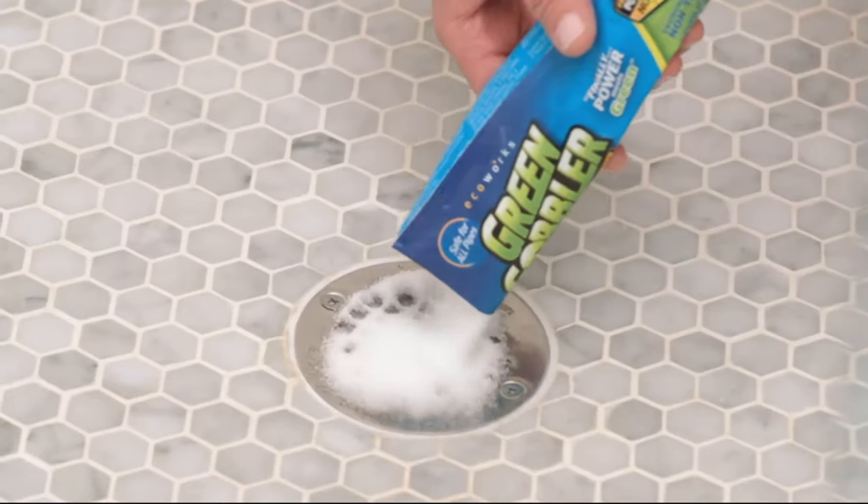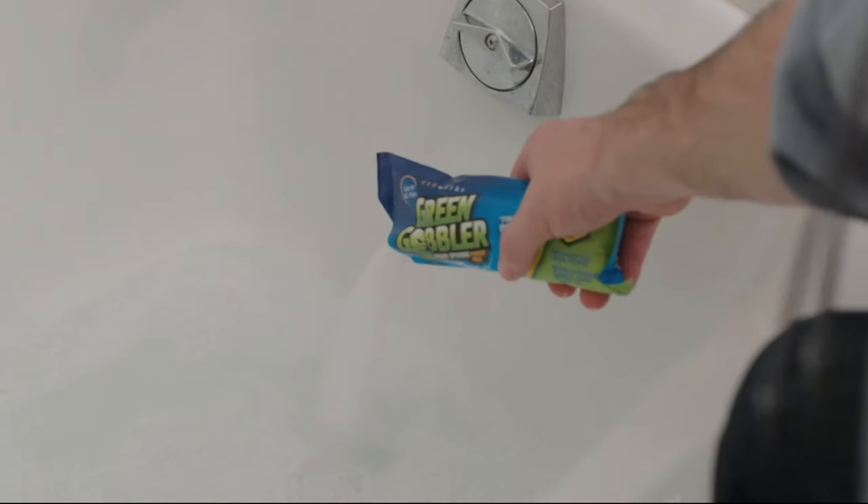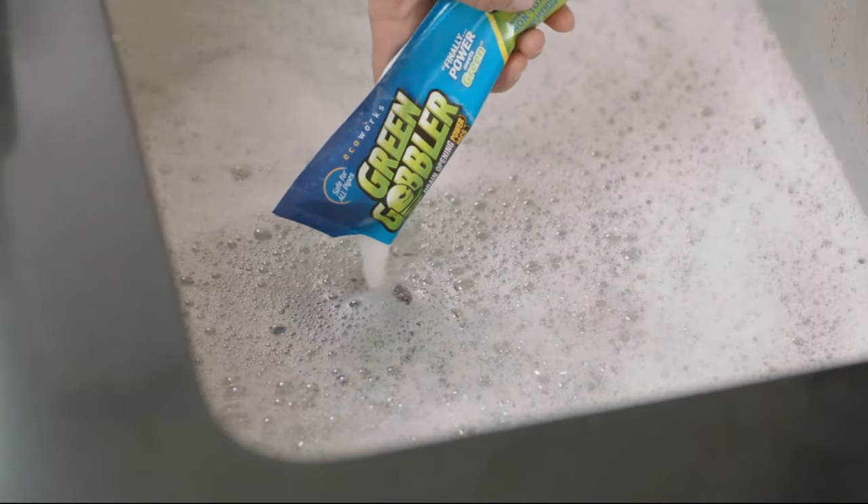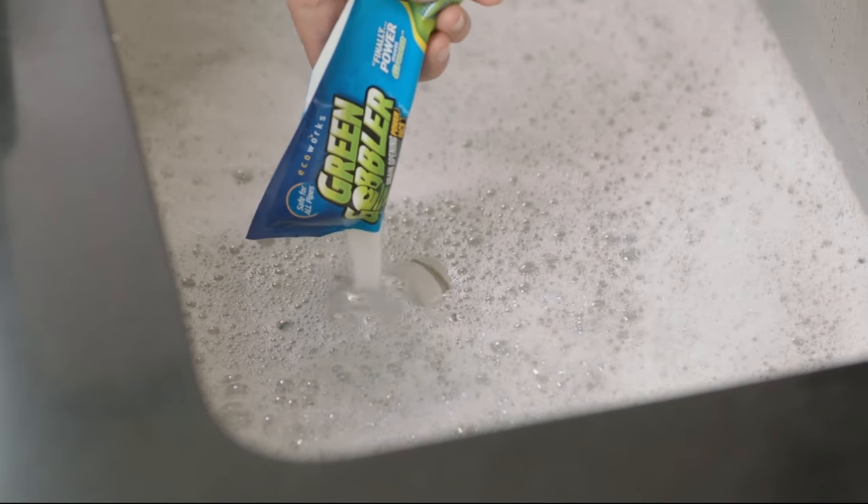Let's talk about how most liquid drain cleaners work. Most of them are acids that work with heat. When you pour them into a pipe, they create a massive amount of heat, and that's what eats away at the clog. Green Gobbler doesn't work that way — it works on an organic level. You don't have to wear rubber gloves. There's no skull and crossbones. You just pour it in, pour hot water in afterwards, and it does the job.